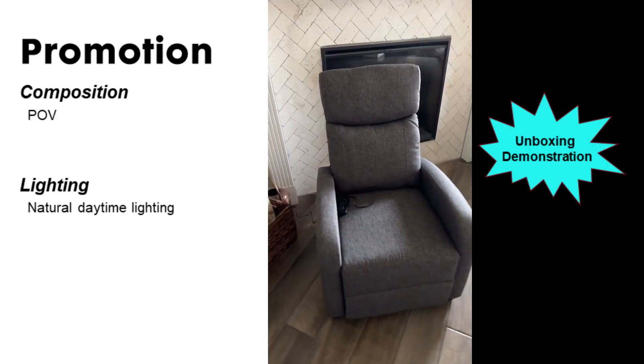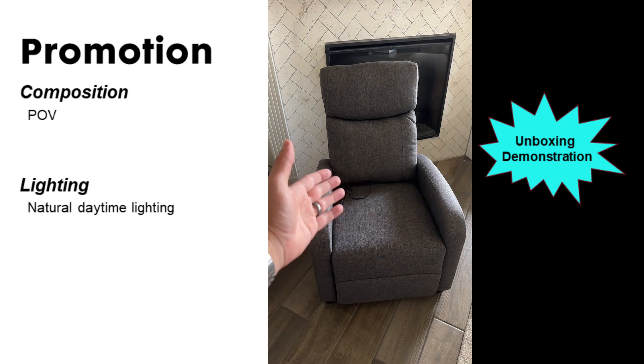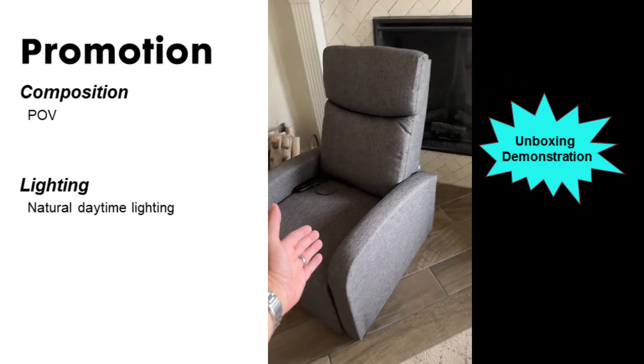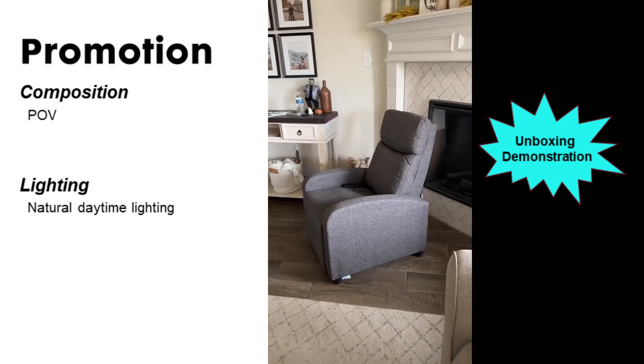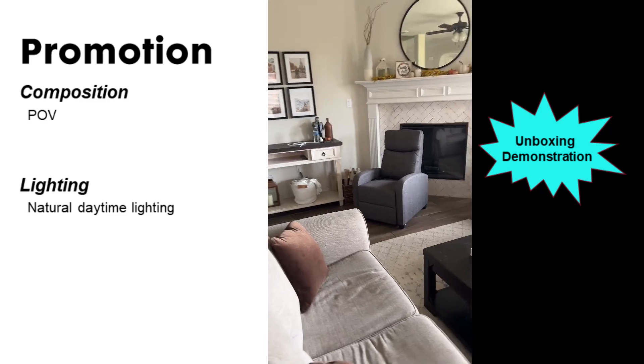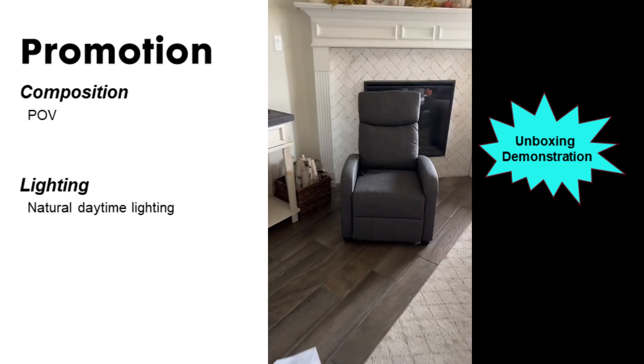And I'm a normal sized human being, about five-nine and a half, and I fit perfectly on here. So for something under $100, it makes it worth it. Let me show you the space. Definitely something that could fit in your home.